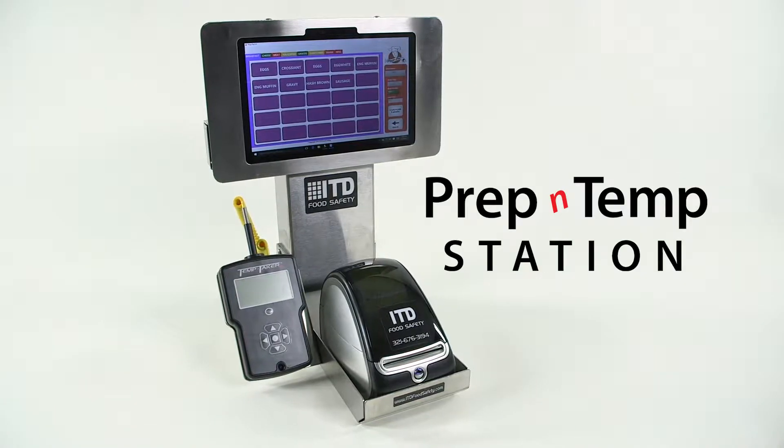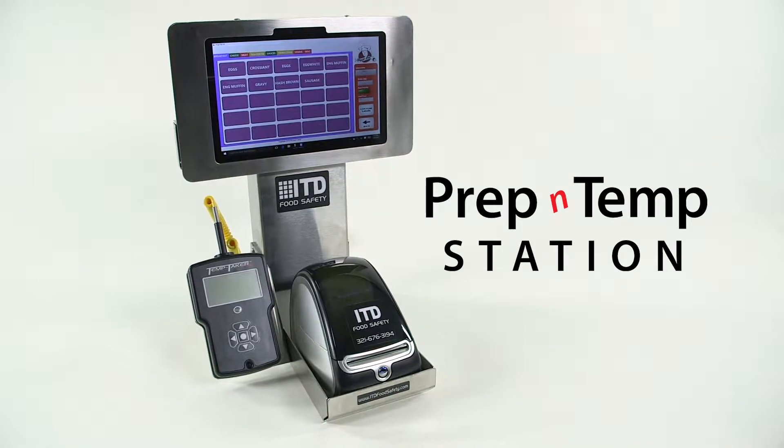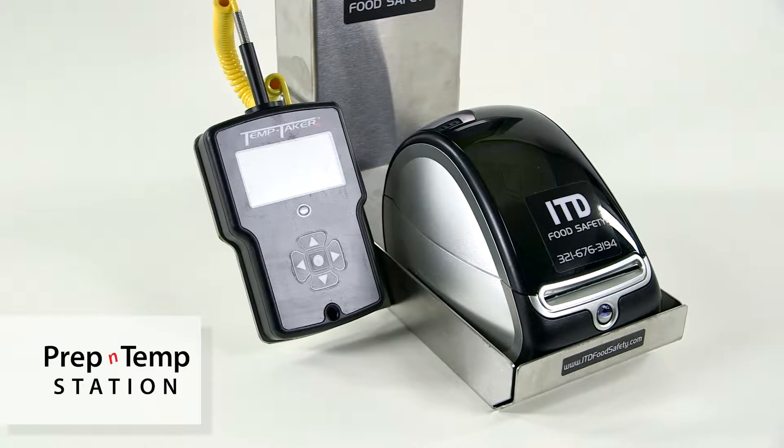The Prep and Temp Station we're really excited about because it's bringing both of our flagship products, the Prep Pal and TempTaker, together all in one.